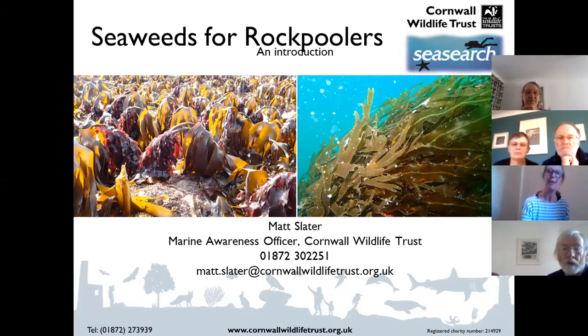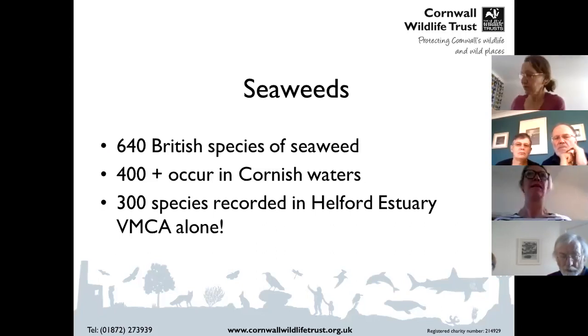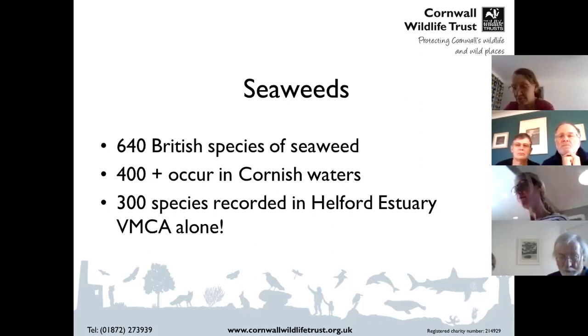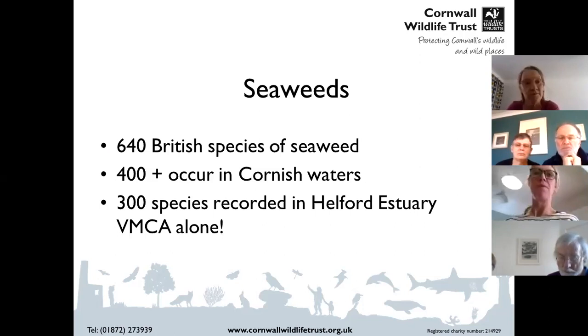So first, what's interesting about seaweeds? We actually have a huge diversity of seaweeds in the UK. When you go diving on a coral reef you're amazed by the diversity of corals, but when you go rock pooling in the UK I'm blown away by the diversity of seaweeds. We have 640 species in the UK — taken from a book written by Stella Turk, one of the founders of the Wildlife Trust. Over 400 can be found in Cornish waters, and in the Helford Estuary alone 300 species have been recorded.